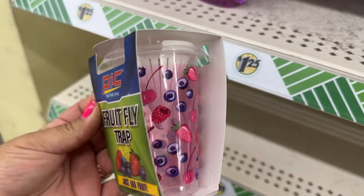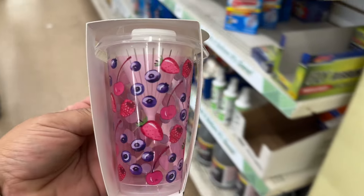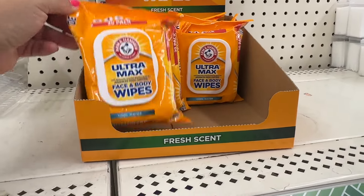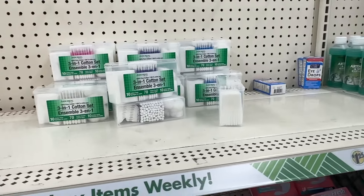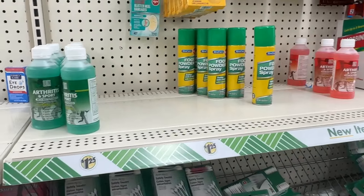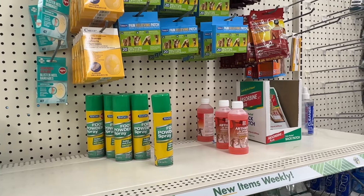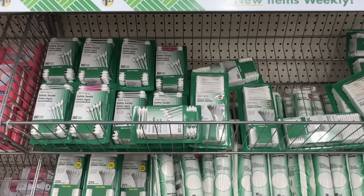Oh look, they have a flytrap — fruit flytrap. Let me take it over here and show you guys. Some Arm and Hammer face and body wipes. We're at a different Dollar Tree today. I drove by the old 99 cent store and now they have the banner saying it's going to be a Dollar Tree, so I'm excited about that.